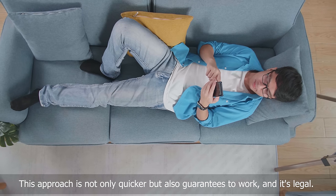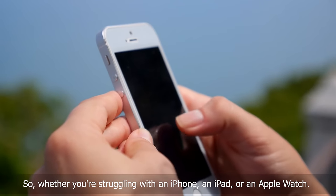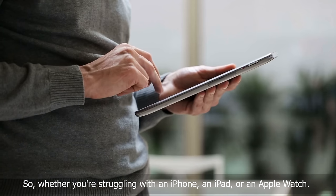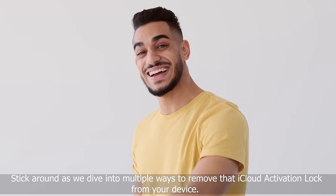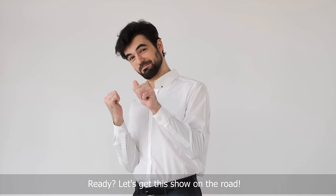This approach is not only quicker, but also guarantees to work, and it's legal. Whether you're struggling with an iPhone, an iPad, or an Apple Watch, stick around as we dive into multiple ways to remove that iCloud activation lock from your device. Let's get this show on the road.